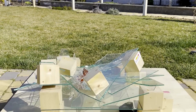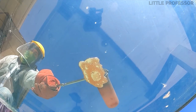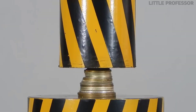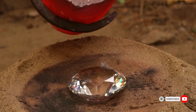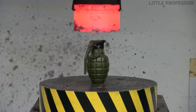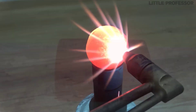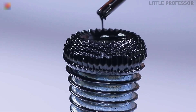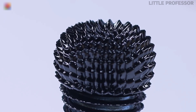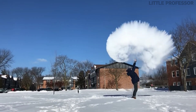Guys, many of you must have seen many experiment videos on YouTube, but what will happen if lava is poured on a bulletproof glass, or if a coin is placed on a hydraulic press, or if boiling lava is poured on a diamond — will the diamond melt? After these 8 experiments, I will tell you about 3 more such experiments. So watch this video till the end because you are going to have a lot of fun.